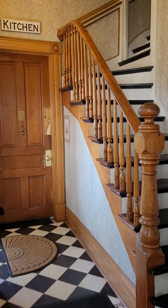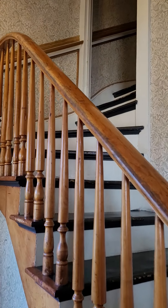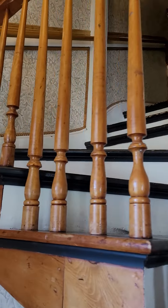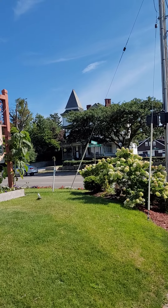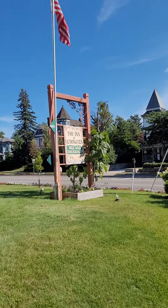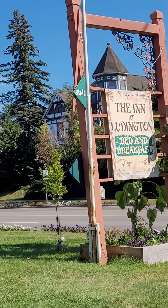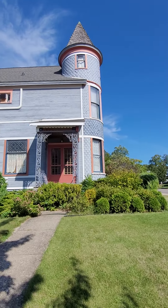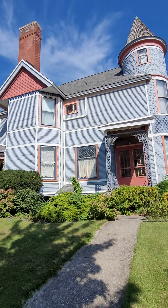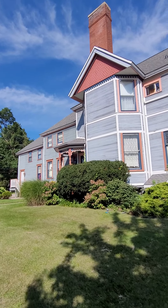This is the kitchen where they cook. And this is up to my room. This is the outside of the property. This is called the Inn in Ludington. Look at the building outside — it is absolutely gorgeous, people. I recommend it. This is in Ludington, Michigan.